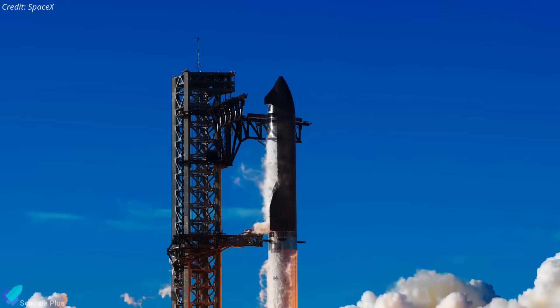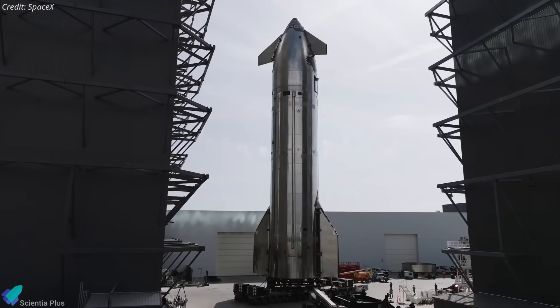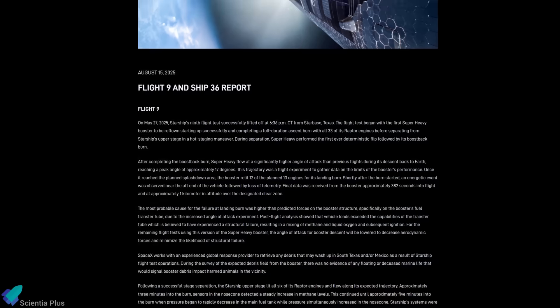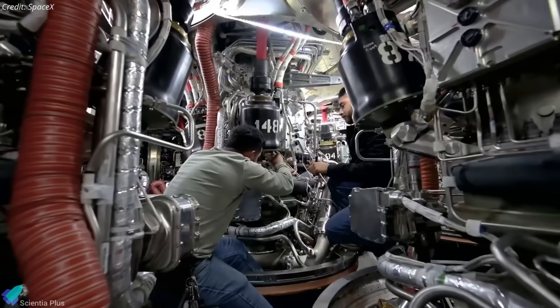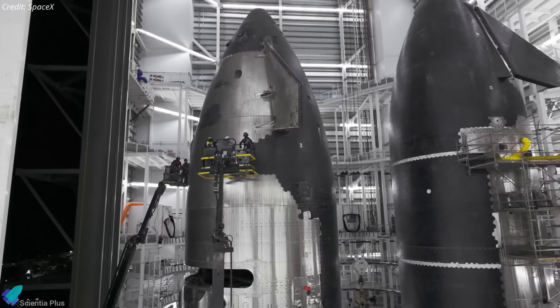SpaceX has finally set an official target date for Starship's 10th test flight. Alongside final launch preparations, the company has dropped the long-awaited Flight 9 investigation report, revealing hidden weaknesses in Starship's design that no one saw coming. Let's break it all down.